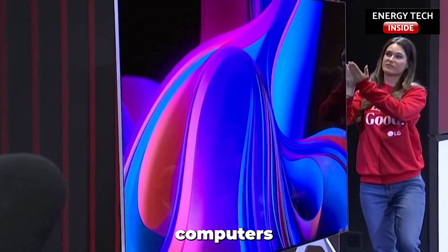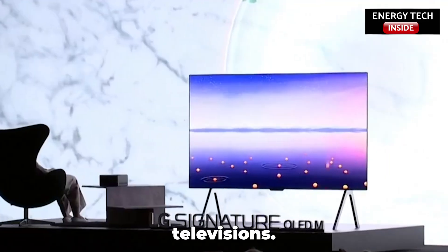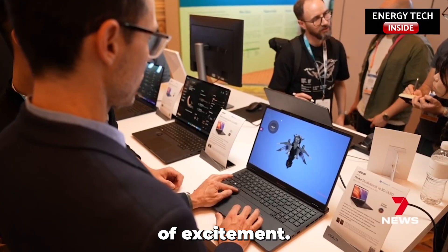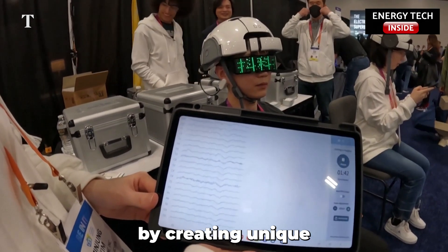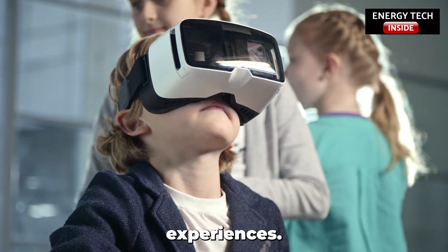In the age of smartphones, computers, and high-definition televisions, we are entering a new world of excitement. Augmented Reality and Virtual Reality are changing how we use screens by creating unique and new interactive experiences.